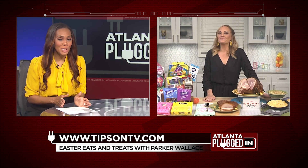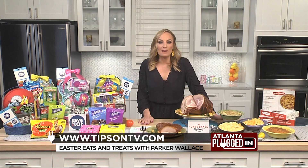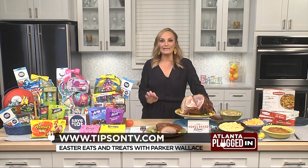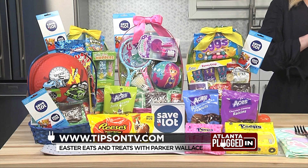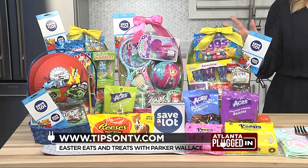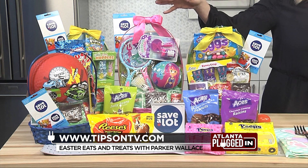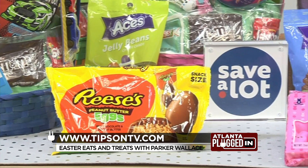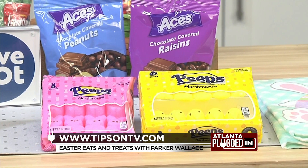Any other advice for spring entertaining? You gotta have a one-stop shop for all of your Easter essentials, and that's why my go-to is Save-A-Lot. They are the ultimate hometown destination for all of your Easter candy and grocery essentials. They have quality ingredients and offer value to customers every single day. This assortment includes some of my favorite national candy brands like Reese's Eggs and Peeps, as well as their private label items, guaranteed to satisfy every sweet tooth.